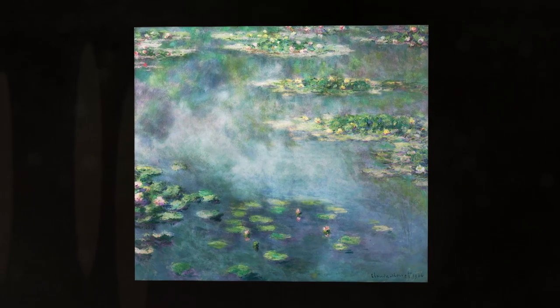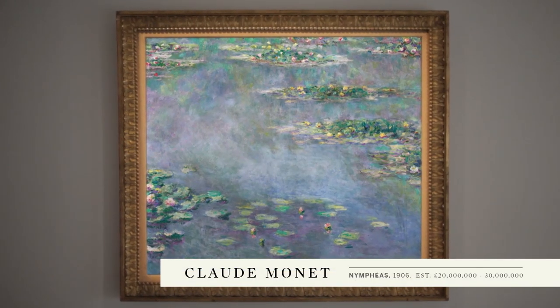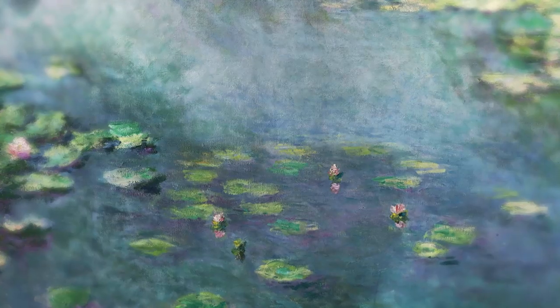We're extremely excited to have the Monet Nymphaeus in the auction on the 23rd of June. Monet's great series of water lilies, which were executed en plein air in his garden in Giverny, represent one of the most important series of works by any artist of the Impressionist movement.